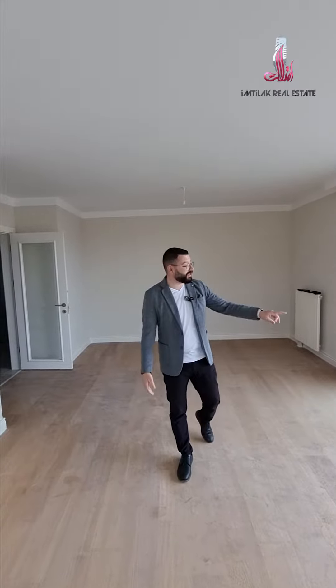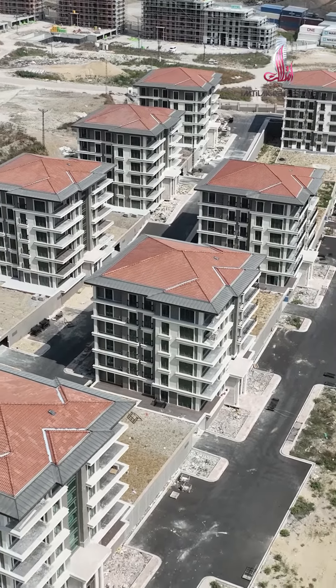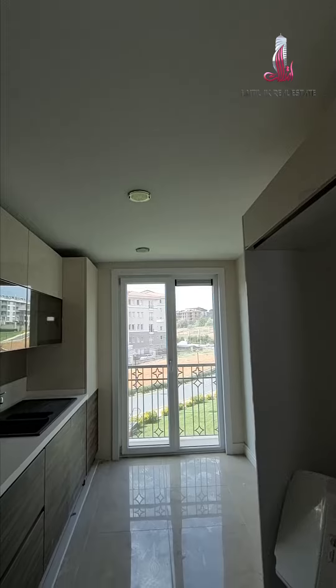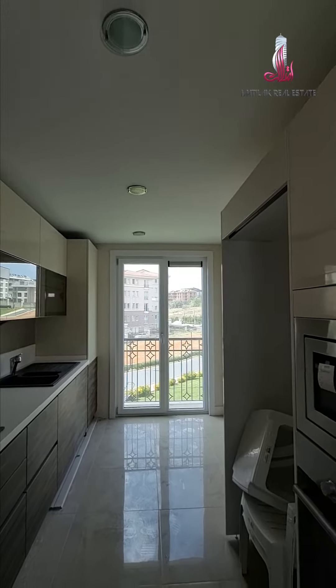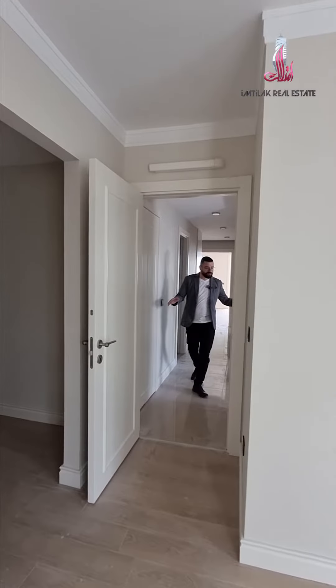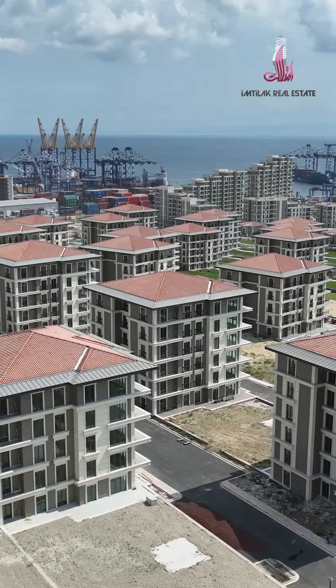It's really wide and it has this amazing balcony. The space is really wide and the distribution of the rooms is really special, so you can furnish it however you want.